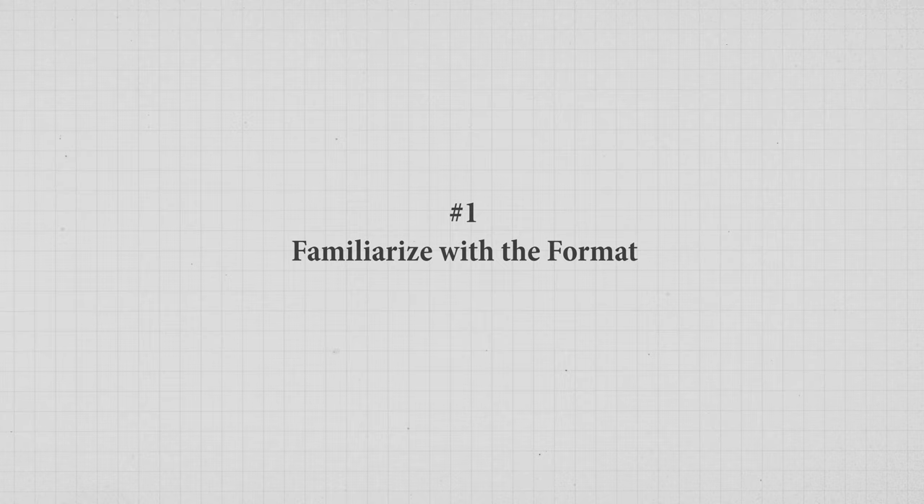Let's first dive into the game-changing strategies for the multiple choice section of the CMA exam. Always familiarize yourself with the exam format. Recognizing MCQ patterns helps you anticipate question types and the kinds of answers you're likely to see. Know the exam interface like the back of your hand — this will save you precious seconds during the real deal.